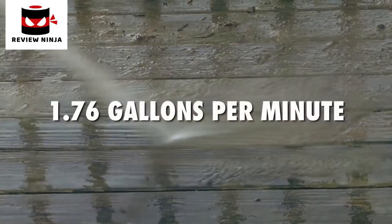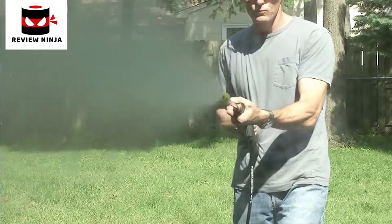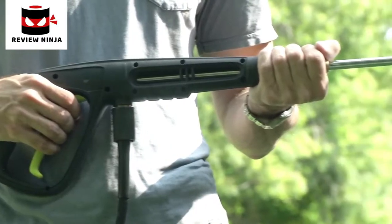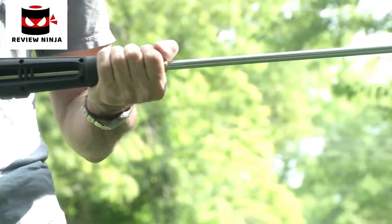Pump up to 1.76 gallons every minute to get really clean, really fast. Reach high, reach low — Pressure Joe's 34-inch extension wand goes where no garden hose has gone before.